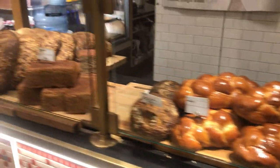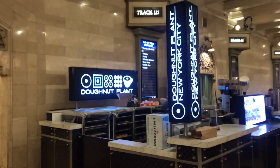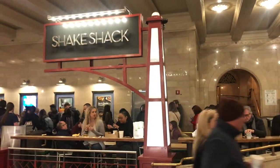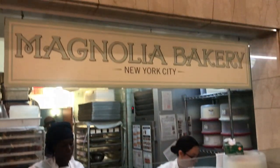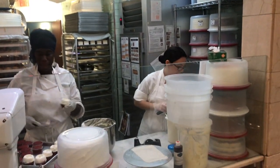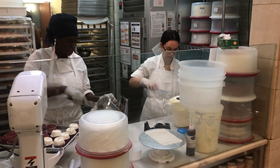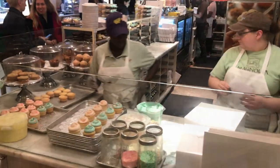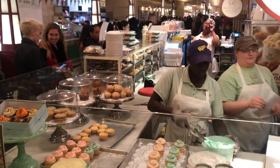If you didn't already know, Grand Central down below has an entire food hall as well. You have Donut Plant — probably my number one donuts in NYC — you have Shake Shack, you have Magnolia Bakery. Save yourself a trip all the way to West Village and just go to this one. The place is amazing — all before you grab a train. This stuff is delicious, give me all the cupcakes!